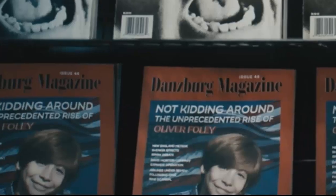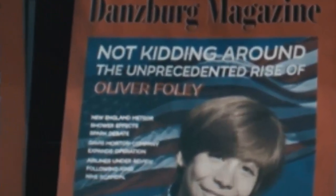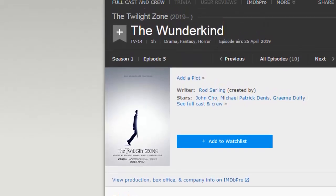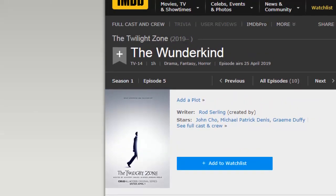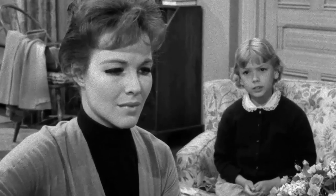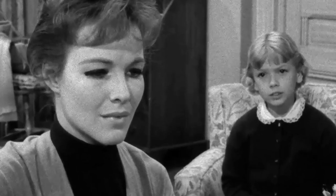One of the other magazines on the shelf is about Oliver Foley, which could be a reference to Helen Foley from the classic episode Nightmare as a Child, since they share the same last name — though I'm not too sure. It's also referencing an upcoming 2019 Twilight Zone episode called The Wonderkind, where Oliver Foley will be appearing.